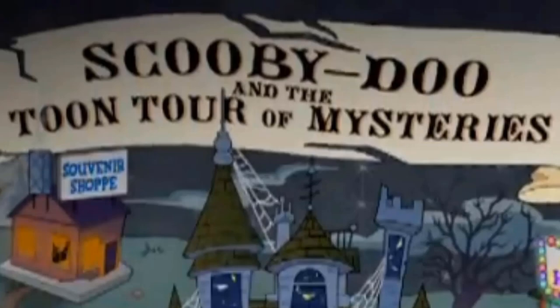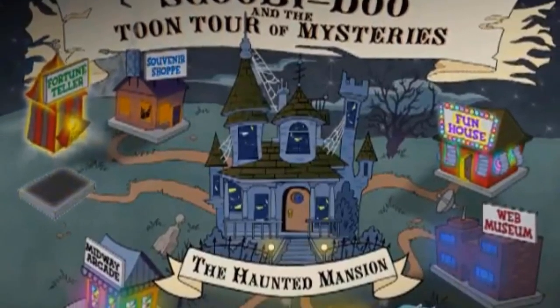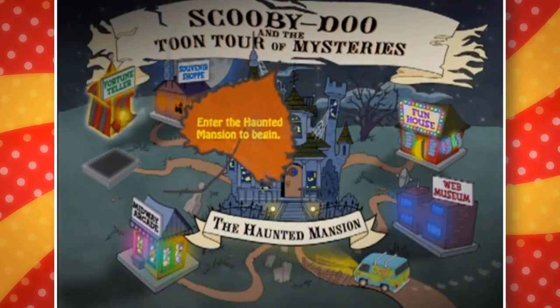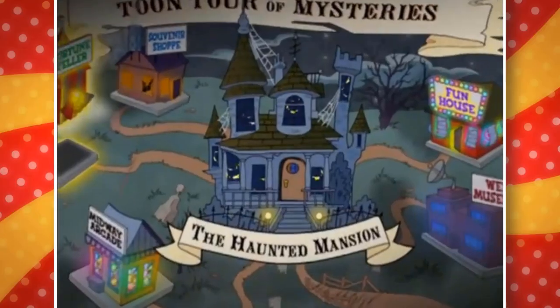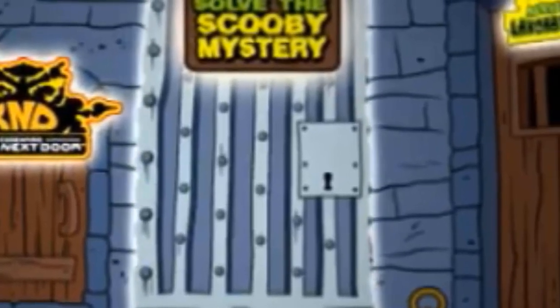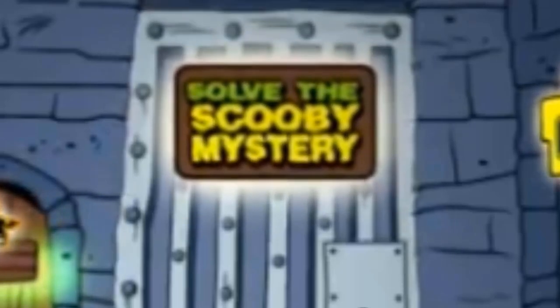Then you'd see an interactive map with 'Scooby-Doo and the Toon Tour of Mysteries' proudly displayed at the top, along with a few different places you can click on. A leaf with text tells you to begin by entering the Haunted Mansion. On the doors to the right and left are two different classic Cartoon Network shows that change with each disc, but always going through the middle door is best.